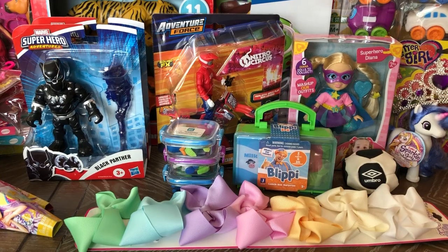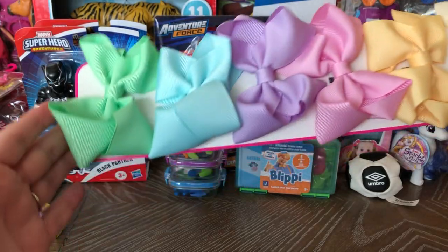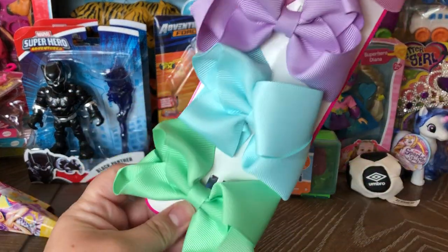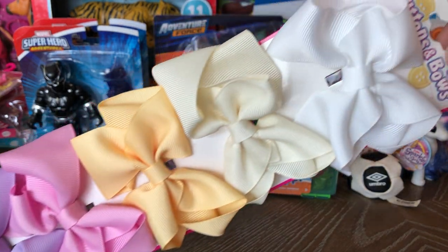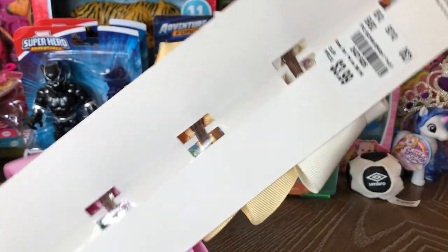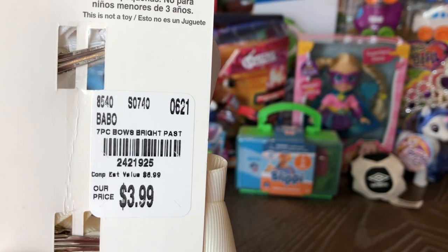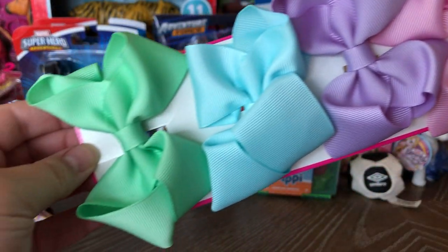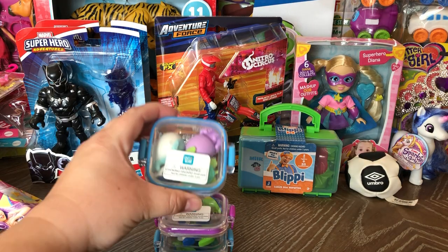The first thing you see here are these bows, and this is the one thing that's actually not from Walmart. I try to get my bows for under a dollar a piece — it's very tempting at Dollar Tree to pay a dollar but I know I can get a better deal. I got these at Tuesday Morning when I went in to get dog treats, $3.99 for seven bows. They're a little smaller but I think it's a good deal.